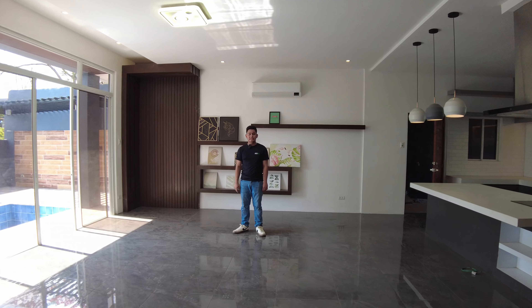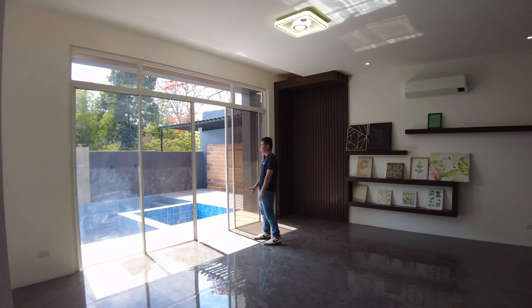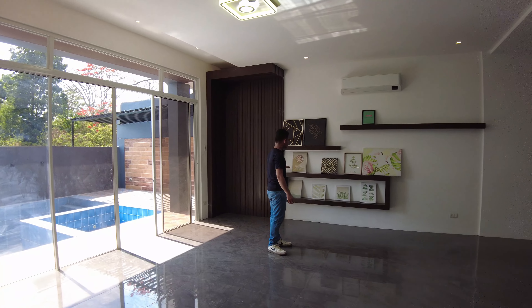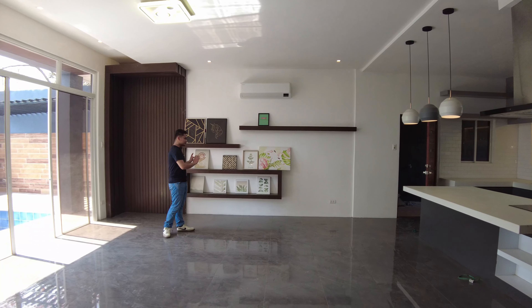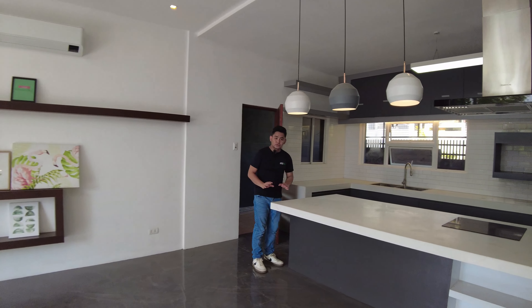In your dining area, you can perfectly set up your 10-seater dining table. You have here a sliding door which gives you a view of your pool area and also access towards the pool area. You also have an open shelving design here — you can utilize this place for displays of paintings and pictures, and it sets the mood for your dining area.